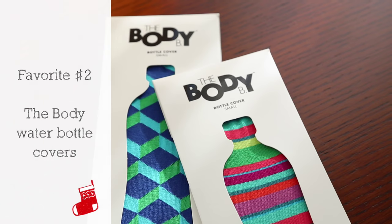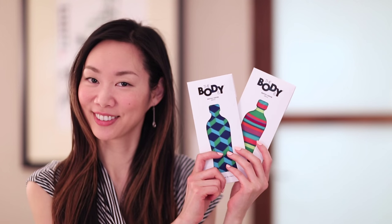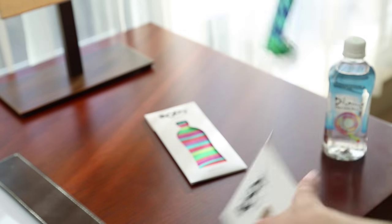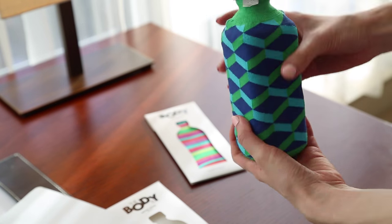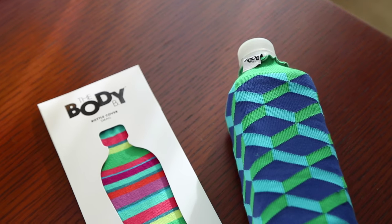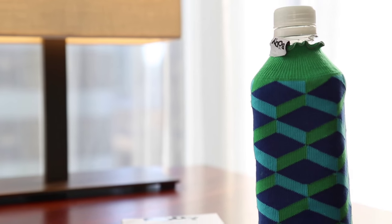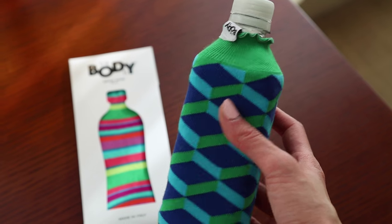Since we're talking about stocking stuffers, check out my favorite number two — the bottle covers. Think of it like a sock for your small water bottles. It's a cute way to dress up a store-bought bottle, and if the water is cold and you want to put it in your purse or bag, it helps absorb any condensation, keeping your stuff dry. They're sold individually and come in different colors too.